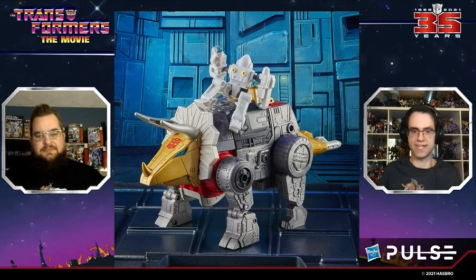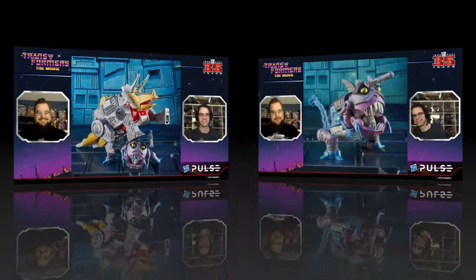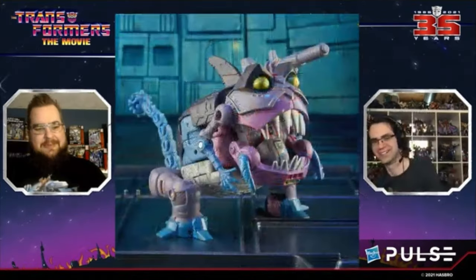The reason they can't use the original name — Transformers fans will know this, but if you're new: his original name is Slag, but you can't really put that on packaging because it's a derogatory term, more so nowadays. So his name is Slug going forward, but we all know what his name is.